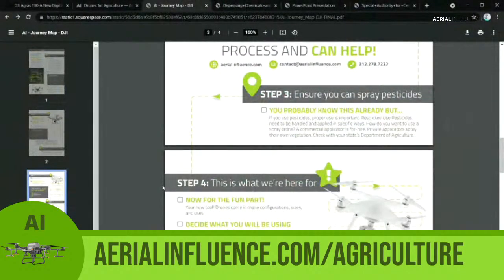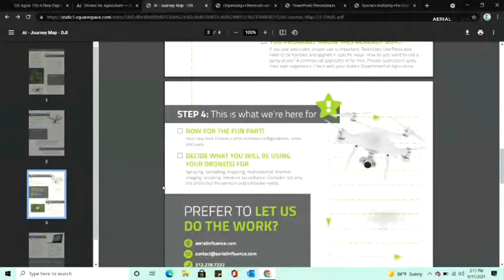This is something people need to go through to get a better idea of how they want their operation to look. You also need to think about what's going to make the FAA happy. The more specific you are, the easier it's going to be. Being specific lets them say, 'okay, this is exactly what he wants to do,' versus having vague or multiple options. The more specific you can be with the FAA, the better.